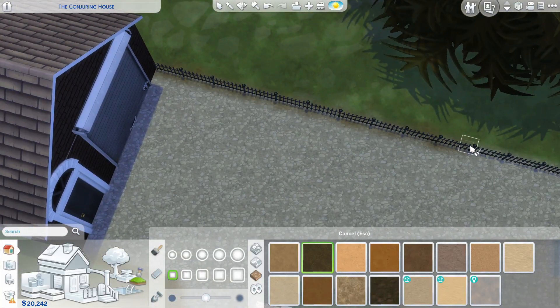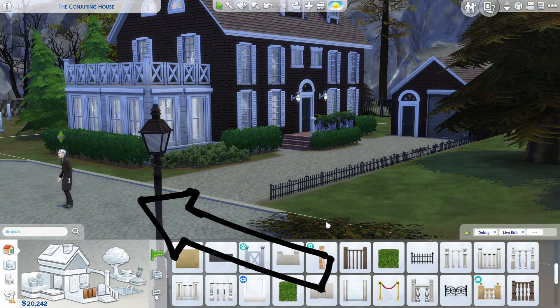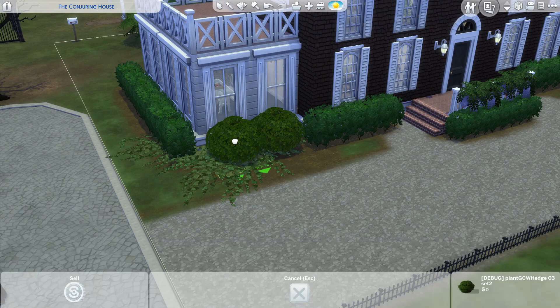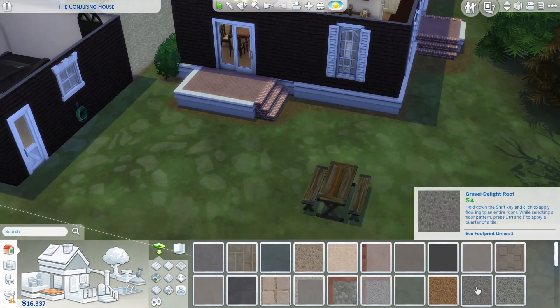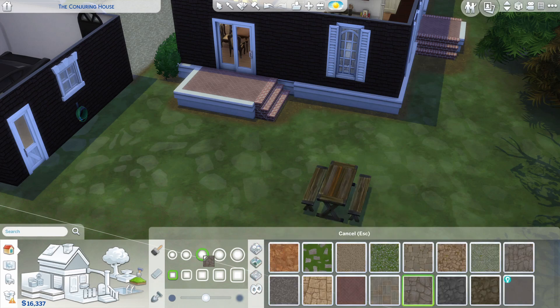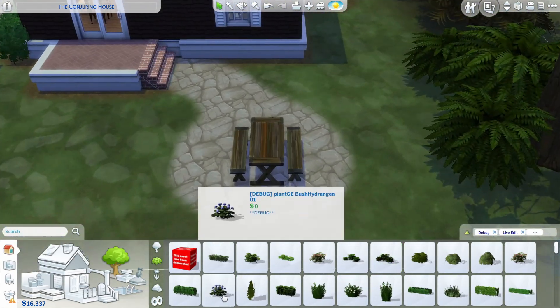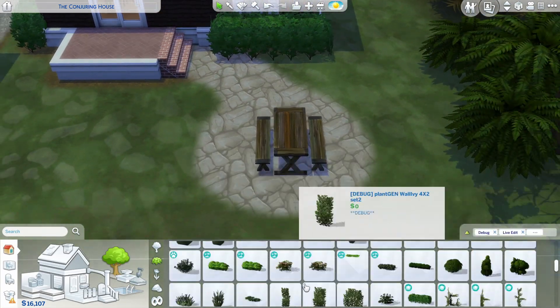Did you see Vlad? I used him to playtest the house, and he died on me. I feel like all the Sims I use to playtest my houses either die or set something on fire. So right now I'm just doing the backyard real quick, adding a little patio table, and that's it for me.